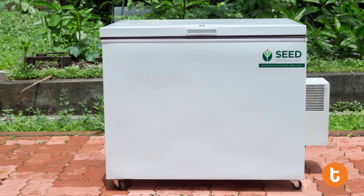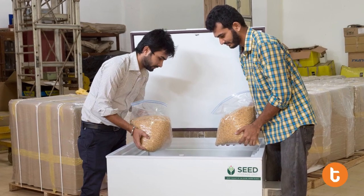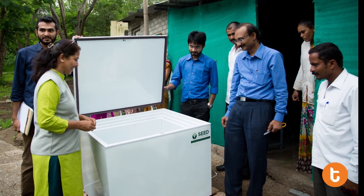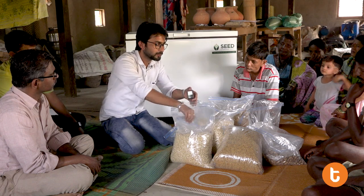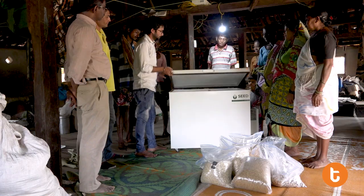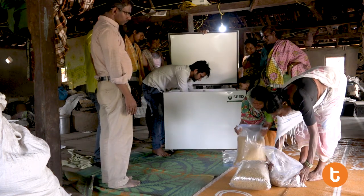A seed storage unit of 200 liters capacity has been designed, developed and tested in the Tata Center's food lab as part of an M-Tech research project by a Tata Fellow. This unit is expected to provide a constant temperature of 15 degrees Celsius and ensures a lower relative humidity below 40% inside the seed storage unit. These are the suggested storage conditions for medium-term seed storage.